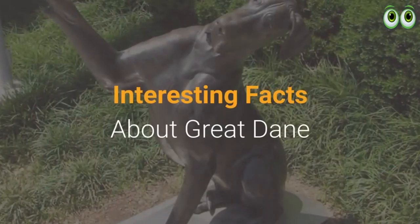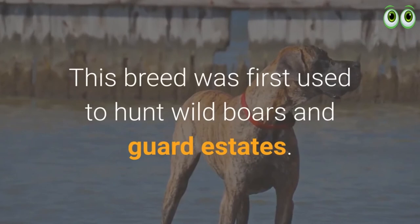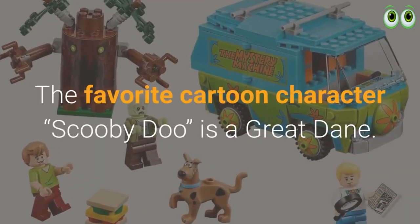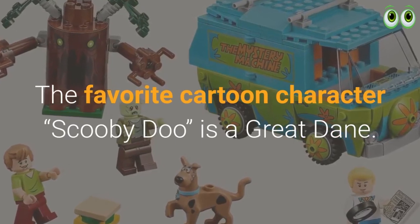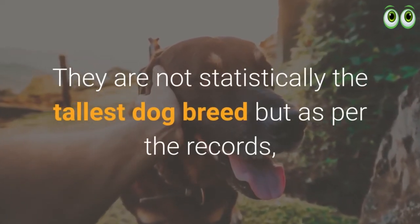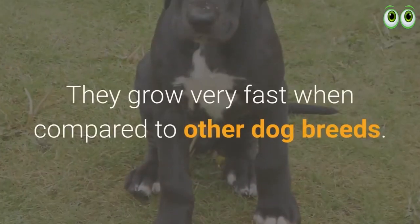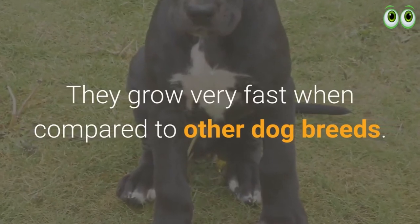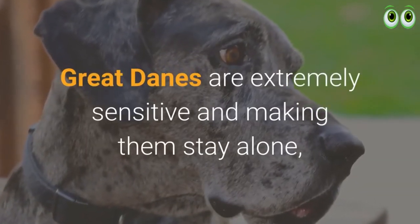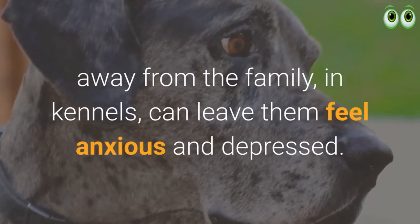Interesting facts about Great Danes: this breed was first used to hunt wild boars and guard estates. The favorite cartoon character Scooby-Doo is a Great Dane. They are not statistically the tallest dog breed, but the tallest dog known in the world is a Great Dane named Zeus. They grow very fast compared to other dog breeds, and Great Danes are extremely sensitive — keeping them alone in kennels away from family can leave them feeling anxious and depressed.